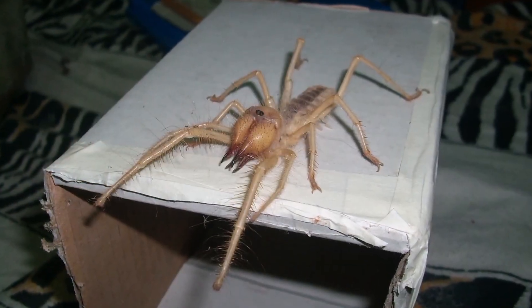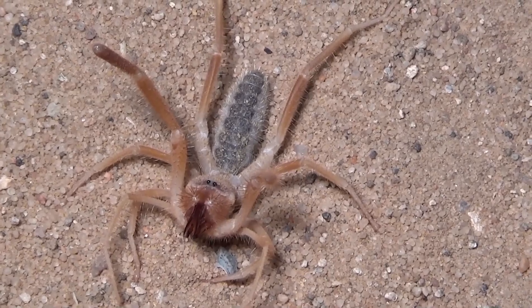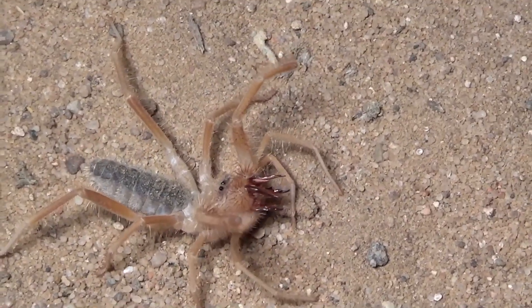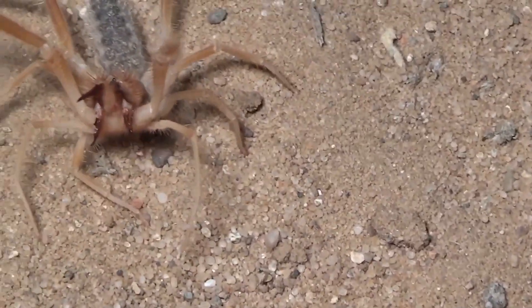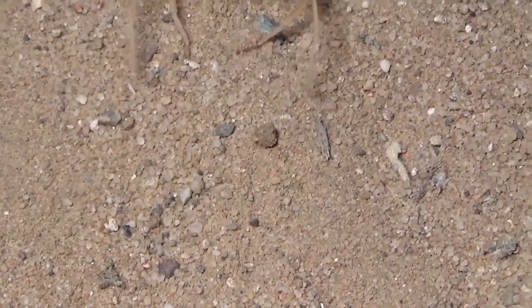The solifugae's eyes are similar to those of a scorpion. Its compound eyes react to light and are capable of detecting minimal movement of nearby objects, making the camel spider lightning fast — allowing it to attack quickly and evade attacks instantly.